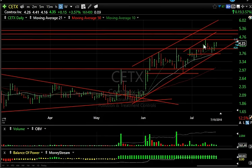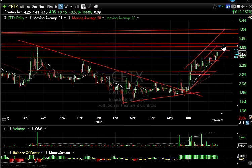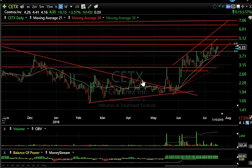CETX is acting well. I like the way it's been constructively building this pattern. Obviously the move across 4.57 will get it moving. I have a target up around the five, five and a quarter area, six and three quarters, six and a half to three quarters — let's see if it ends up doing that.